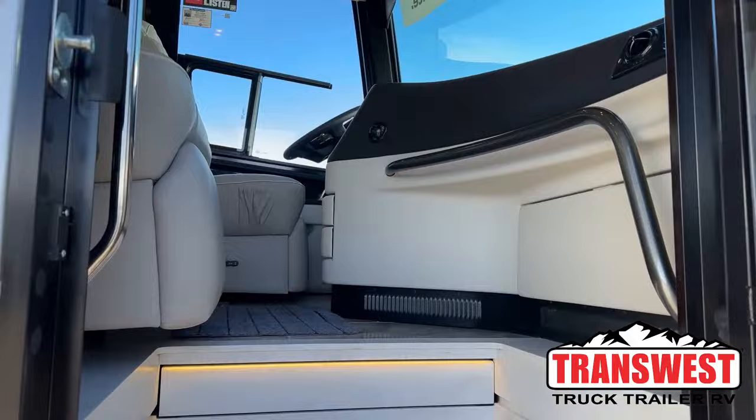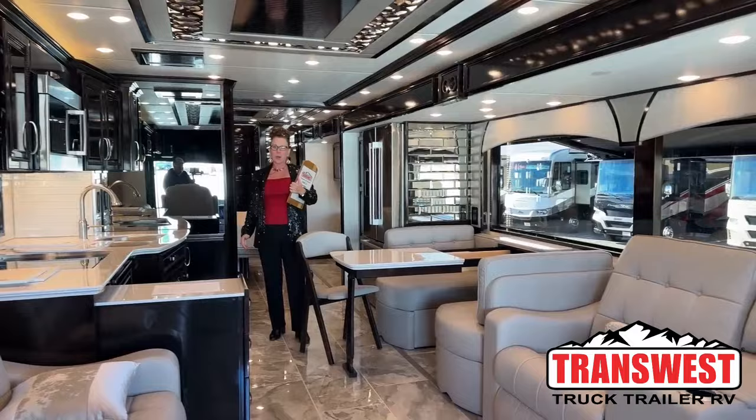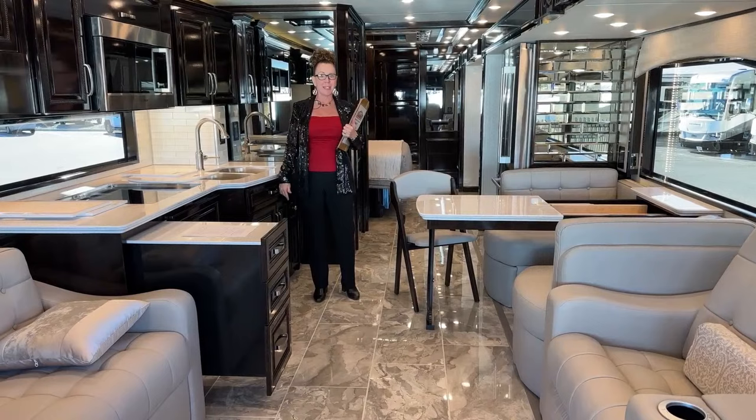Come on in. Good morning and welcome to TransWest Truck Trailer RV. Happy end of 2023. Today I am so excited to show you through the grand finale of this model year. This is our 2024 Newmar Essex, the 45-51, and this is my all-time favorite coach. Always save the best for last.